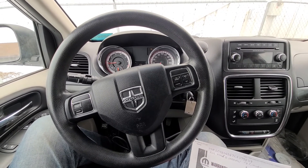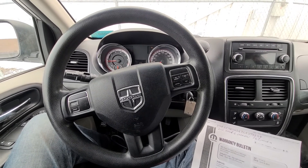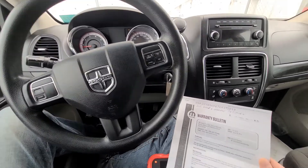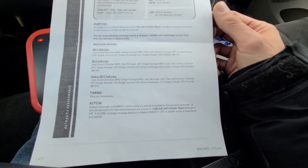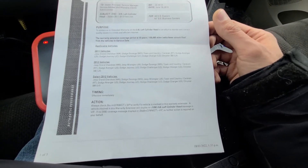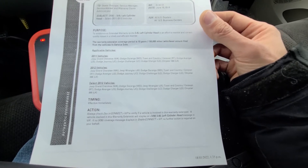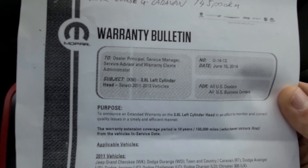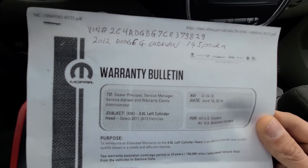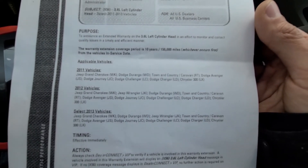So if you have a cylinder misfire on any of these makes and models from years 2011 to 2013, take your vehicle to a Dodge dealer and show them this warranty bulletin. Franchise dealerships will often not listen to you so it might be a bit of a battle, but there is an official warranty and if you are persistent you will be able to arrange this. The name of the warranty is X56 3.6 liter left cylinder — give them that along with your vehicle serial number.